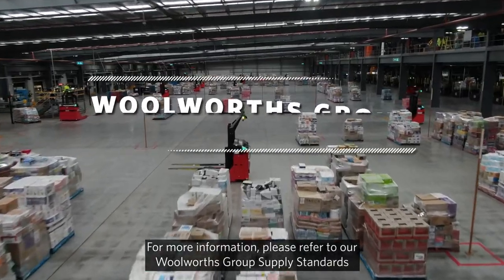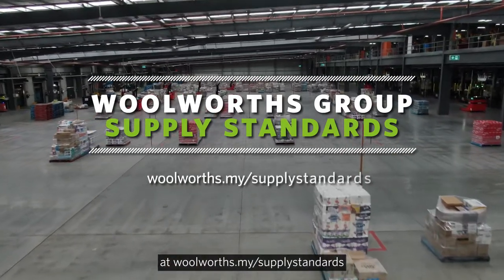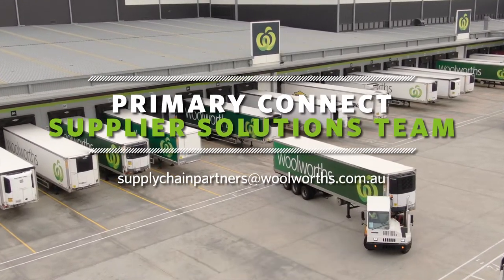For more information, please refer to our Woolworths Group Supplier Standards at woolworths.my forward slash supply standards, or reach out to our Primary Connect Supplier Solutions team online. Thanks for your support.